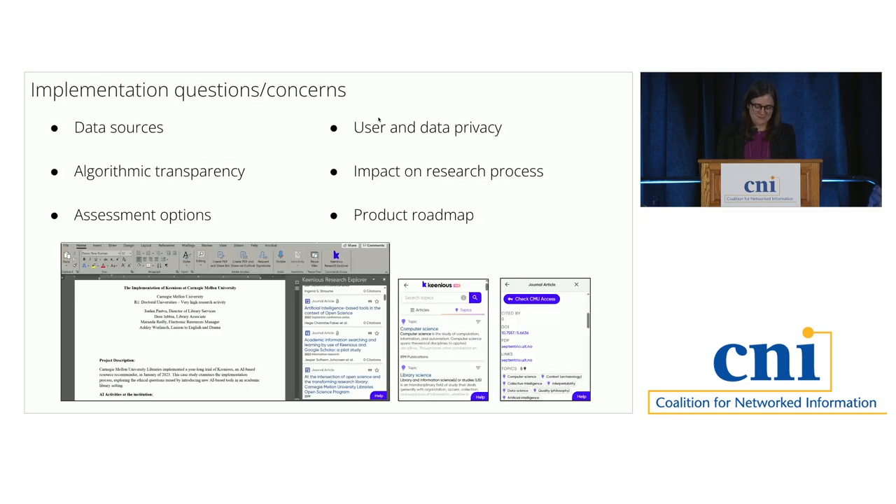Here's a screenshot of what Kineas looks like. The left-hand side is the Microsoft Word version of the plug-in. You can see Kineas on the right side with a menu that pops up with different journal article recommendations. There's also topical search recommendations in the middle. And on the right-hand side, you can see how Kineas at the article level links back to the library link resolver and some of the topics it suggests for that article-level metadata.